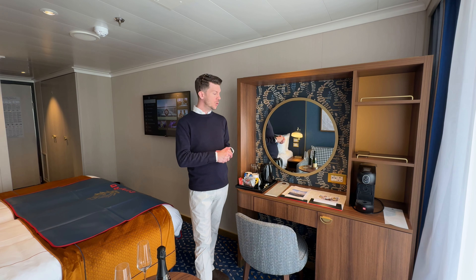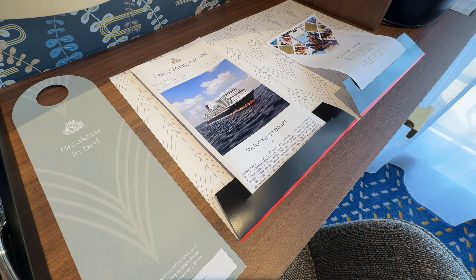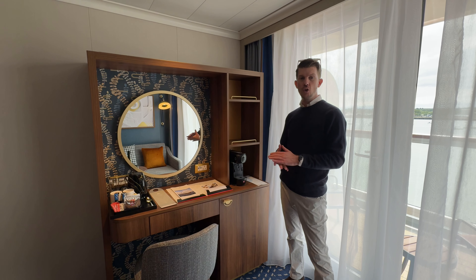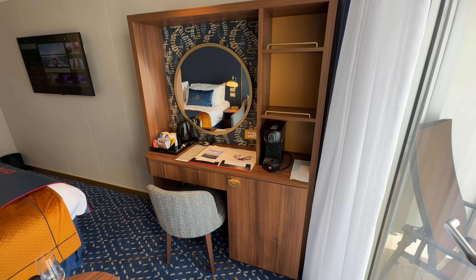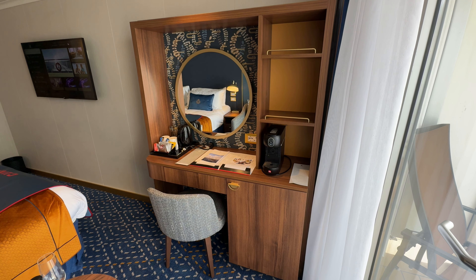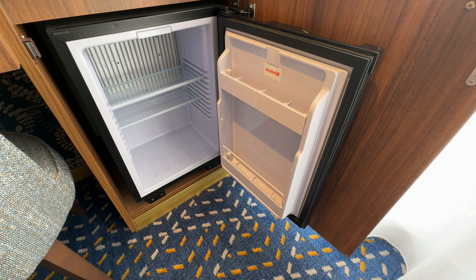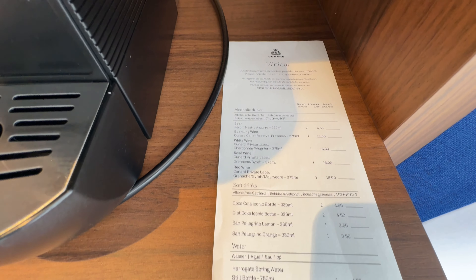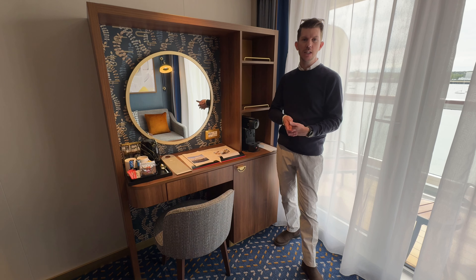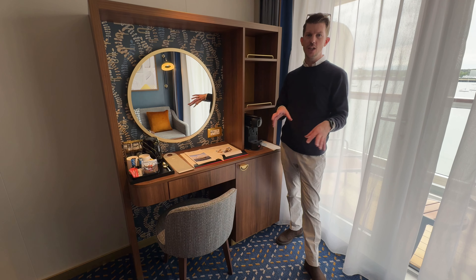On top of the desk you'll find your daily program, information about getting connected on board, and the mini bar costs. There are also empty shelves above the coffee making machine for extra storage. Underneath the coffee maker there is a mini fridge — currently empty, but you can request it to be filled, with charges listed on a slip of paper just above. There is also a really comfortable chair underneath the vanity unit, providing an extra seating area alongside the sofa.